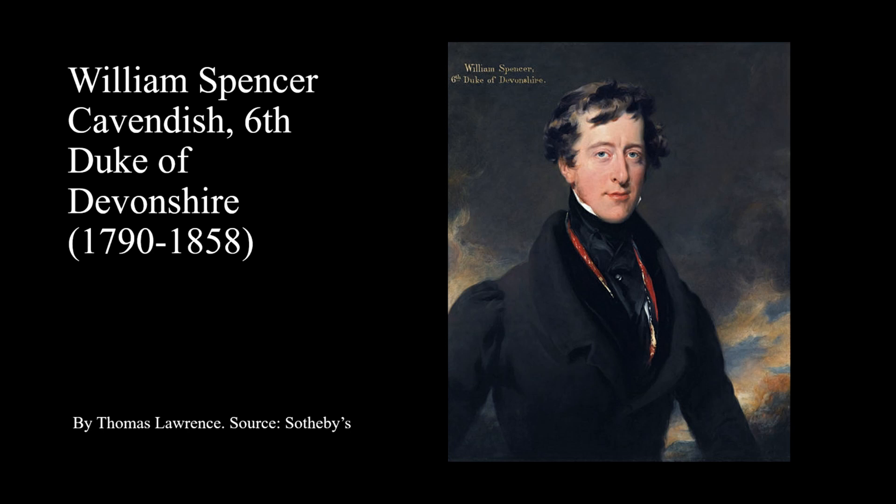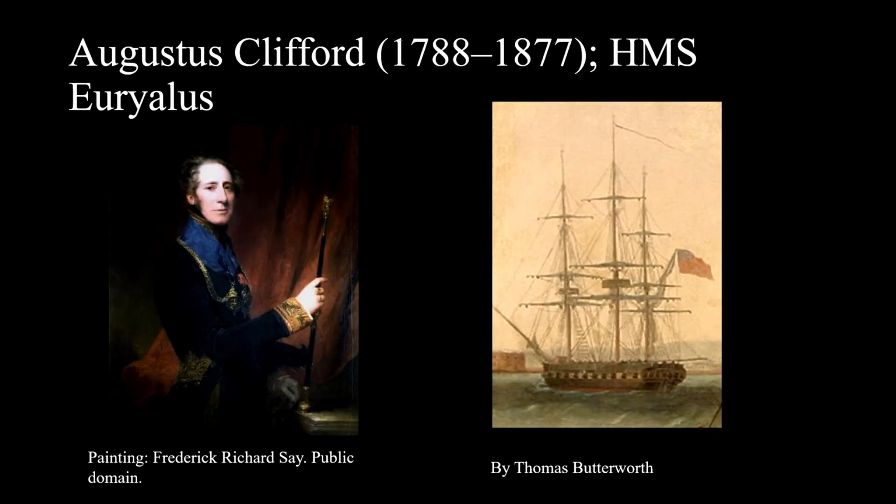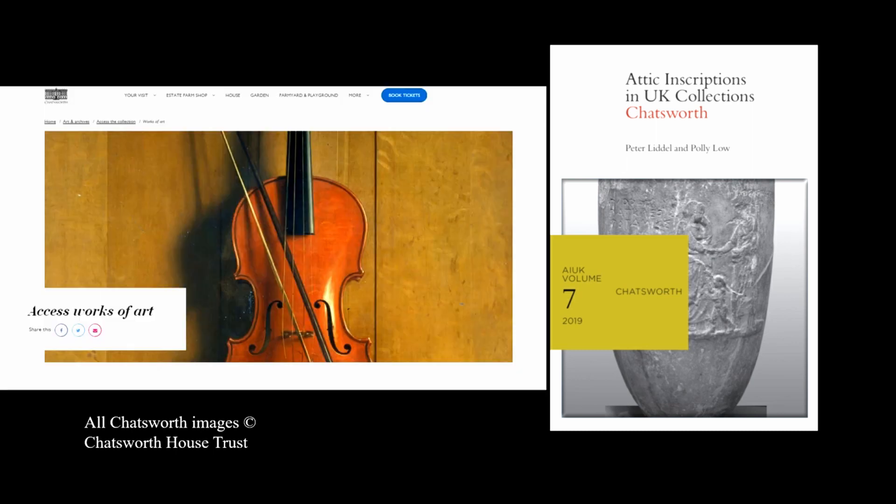The statue base for Julia Domna was given to the sixth Duke by his half-brother Sir Augustus Clifford, who had travelled to Greece as captain of a Royal Navy ship in the early 1820s. To read more about the inscribed sculptures at Chatsworth House and the history of their collection, we recommend that you look at our publication of these inscriptions in IOC volume 7. The grounds of Chatsworth are open to visitors; for more information about the collections and access to them, please consult the relevant information on Chatsworth's website.